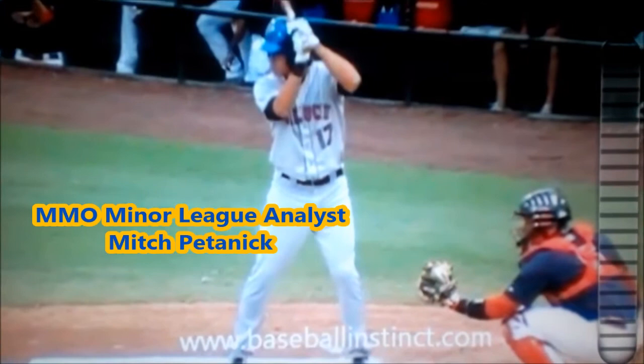Welcome to MetsamorizeOnline.com's Prospect Pulse. I'm Minor League Analyst Mitch Botanik, and today we're going to take a look at Mets outfield prospect Matt Dendecker.